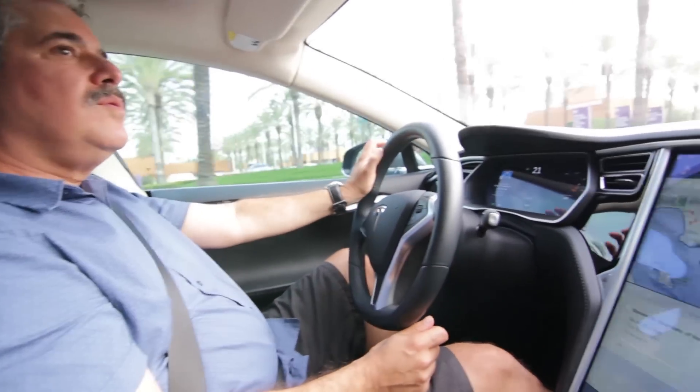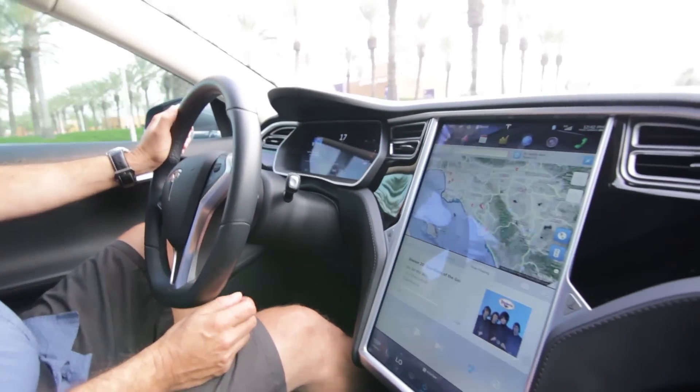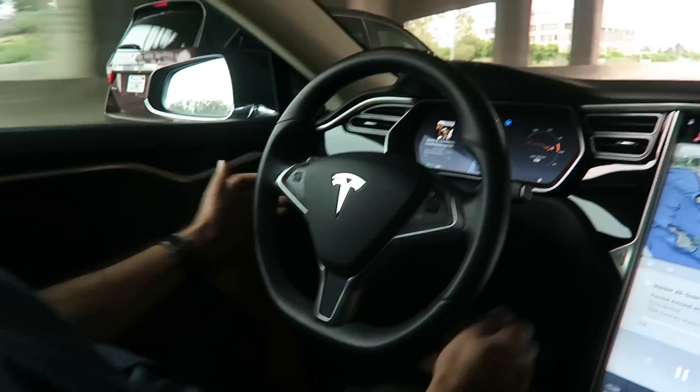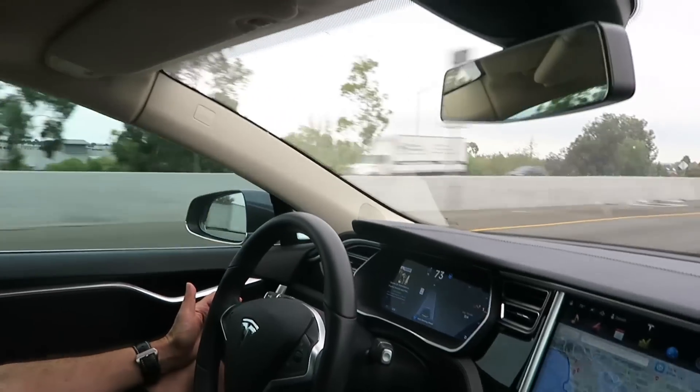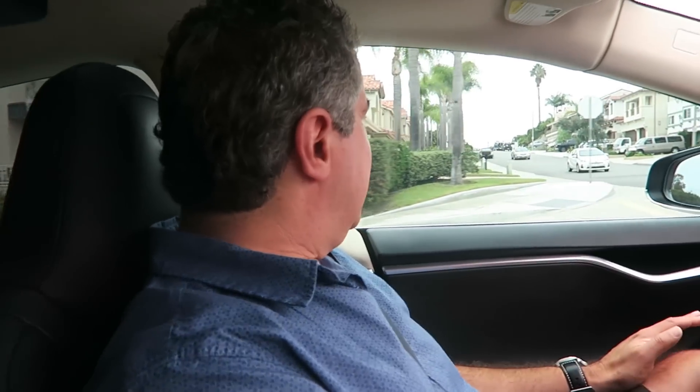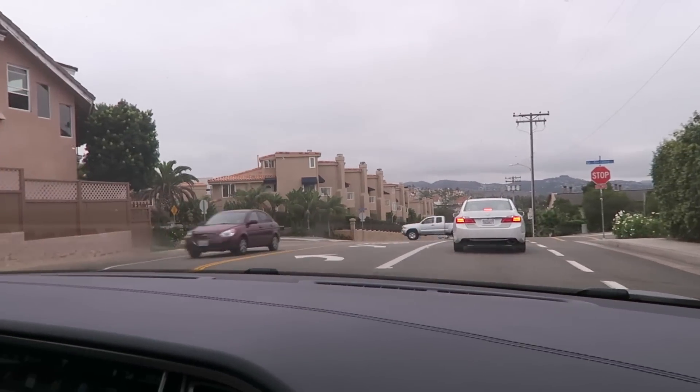Okay so — Sean is nowhere to be seen. Look mom, no hands! So it's telling me to hold the steering wheel. It doesn't recognize stop signs, so it doesn't stop at a stop sign. It doesn't stop at a red light. So you still have to, you know, be a human.